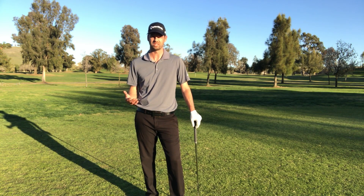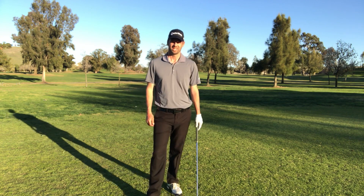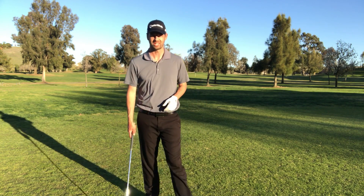Remember: if your feet aren't working, your swing is not working. Golfers, thank you for watching. I'll catch you guys next time.